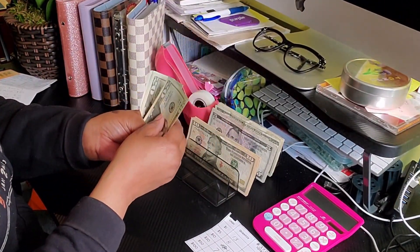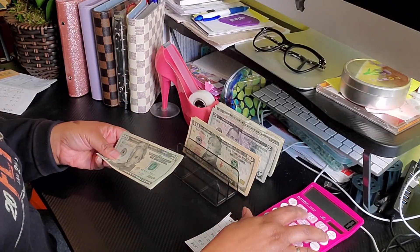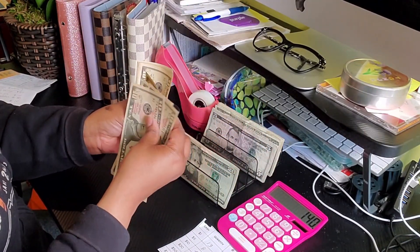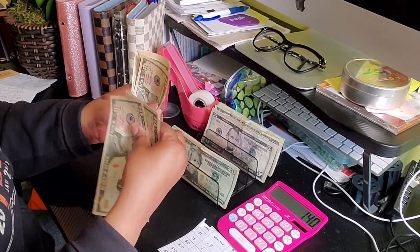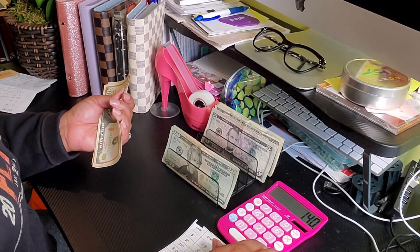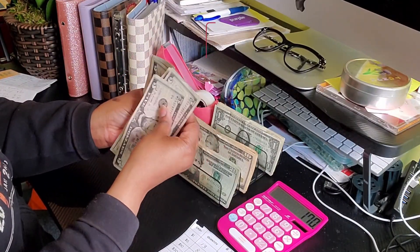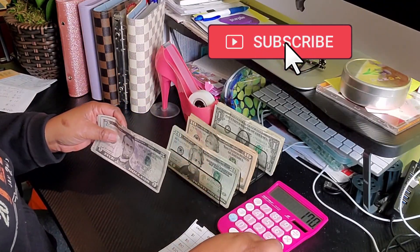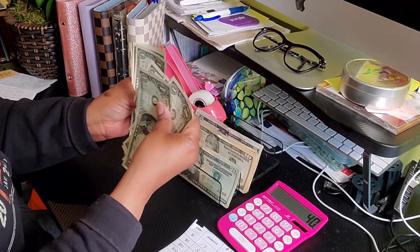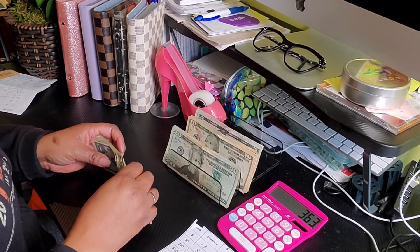Let's go. In 20s: 20, 40, 60, 80, 100, 20, 40 — we have $140. In 10s counting up to $170. In 5s: 5, 10, 15, 20, 25, 30, 35, 40 — that's $40. And finally in 1s: 1, 2, 3, 4, 5, 6, 7, 8, 9, 10, 11, 12, 13 — for a total of $373.